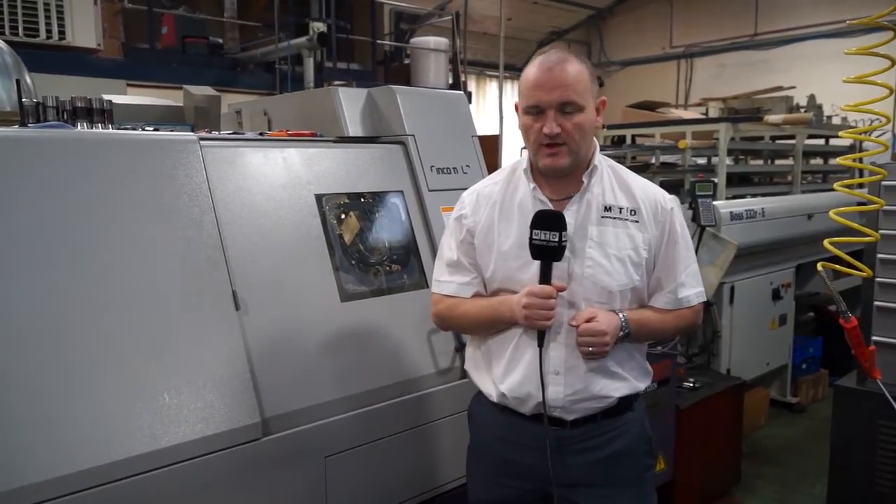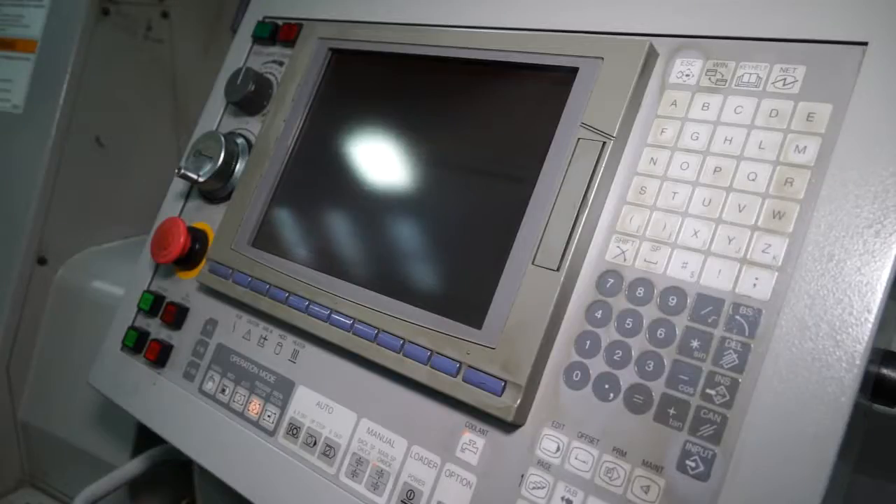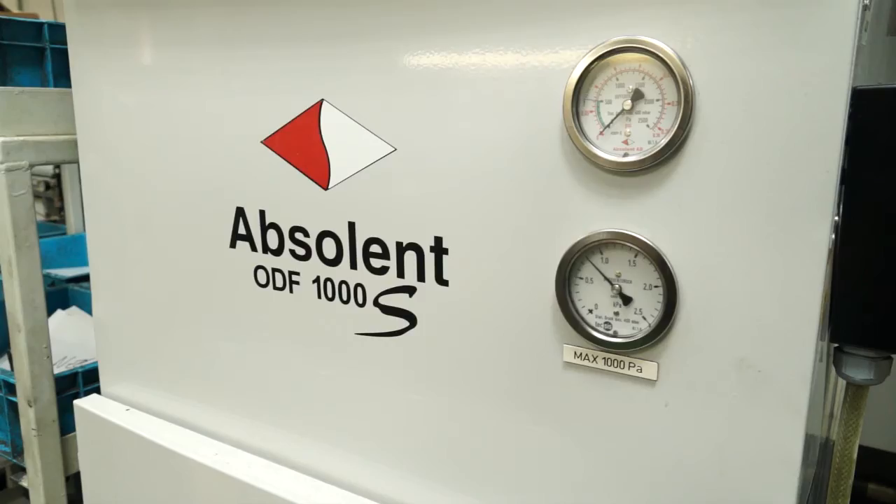I've stood in front of an L32 sliding head from Citizen. It's actually a 2004 machine and it's currently for sale by LMS Precision in Droitwich in the West Midlands. As you can see, for a 2004 machine it's in outstanding condition. It comes with an IMCA bar feed, an absolute filtration system, and also a parts conveyor.